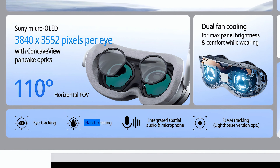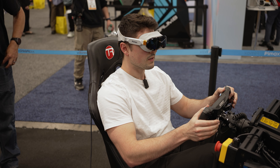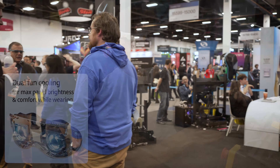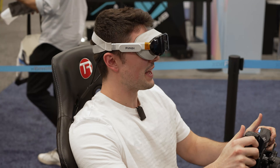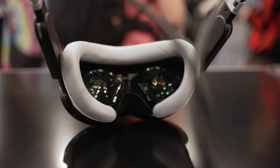It also apparently has hand tracking, integrated spatial audio — which I thought was all right when I tried it — and a dual fan for cooling, though I didn't hear it. It's going to be a DisplayPort headset, so it's not going to be wireless.